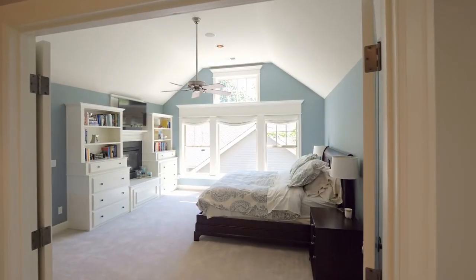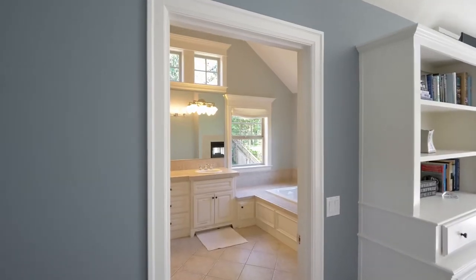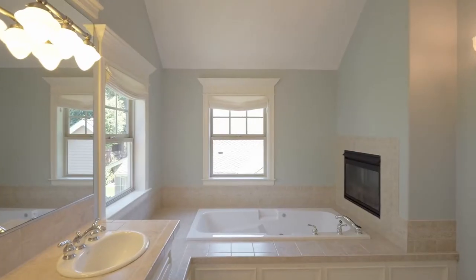In the dreamy master suite, relax by the two-way gas fireplace or recharge in the sumptuous master bath.